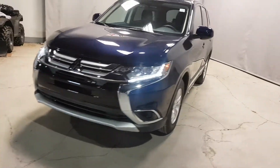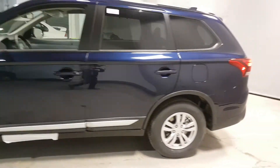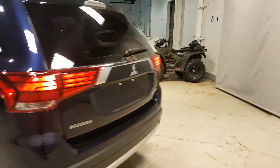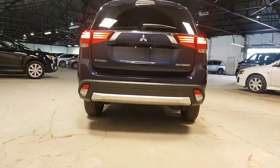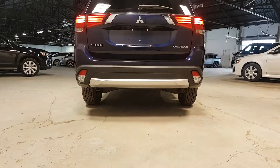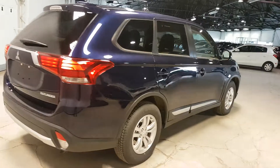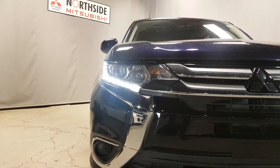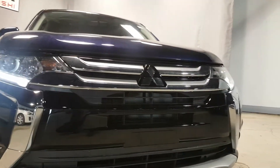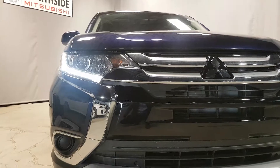Just want to give you a better look of the vehicle here. Very cool design on this. You got your nice LED daytime running lights — pretty good on the highway, everybody moves out of your way there.